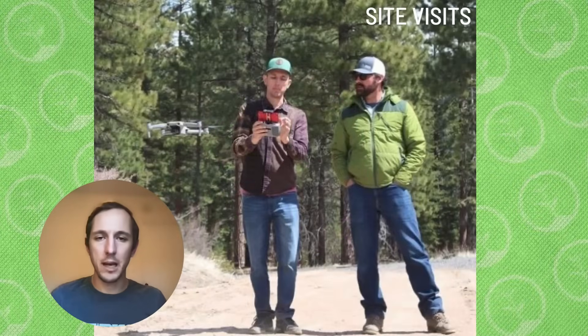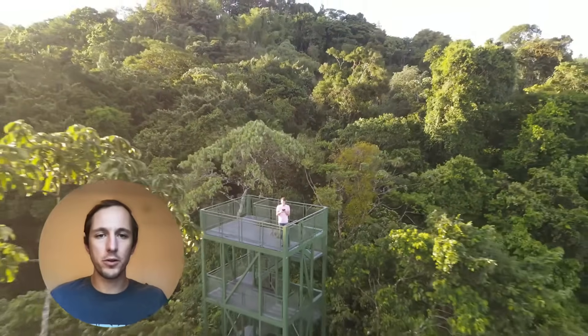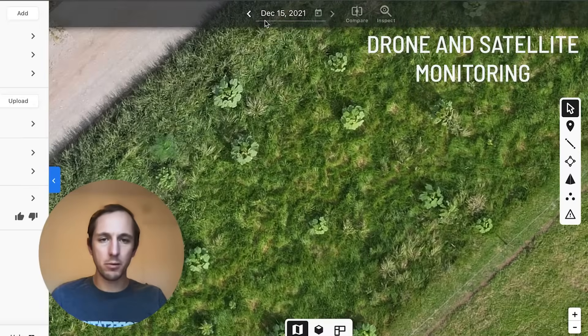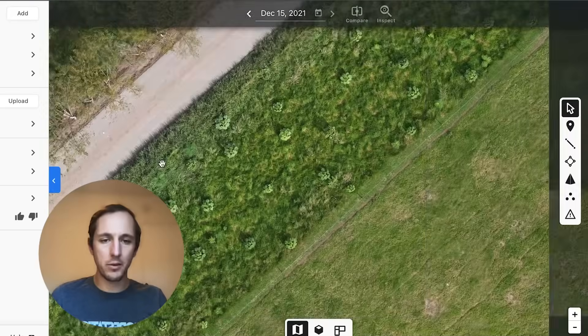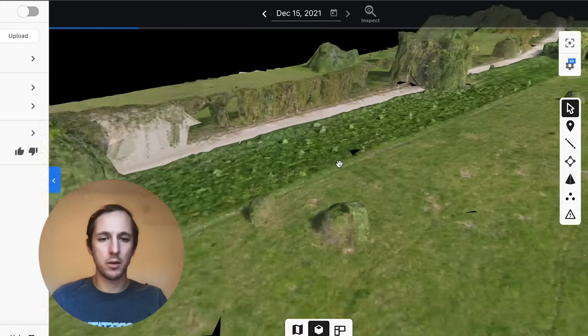We are increasingly relying on drones as a means to provide us a high-level overview of how trees are doing at a site level. This is a drone model from a site in Costa Rica where in just six months you can really start to see the trees growing. Not only that, but we can model the site in 3D, which helps us really understand the growth of the trees.